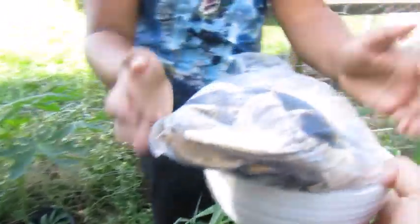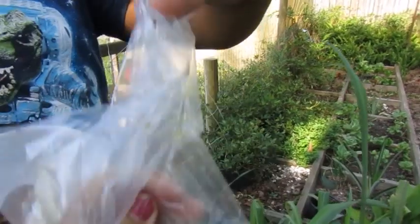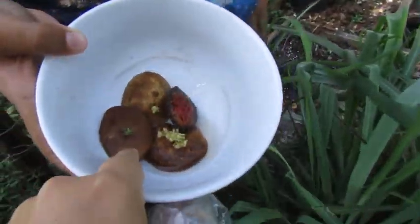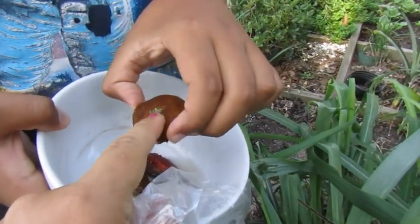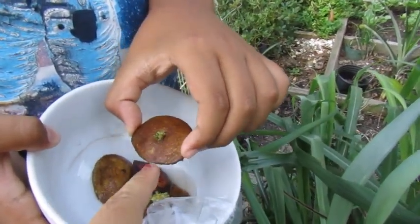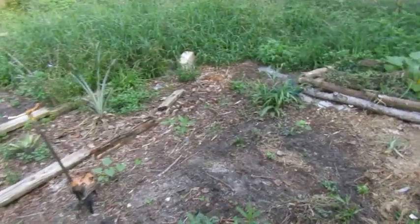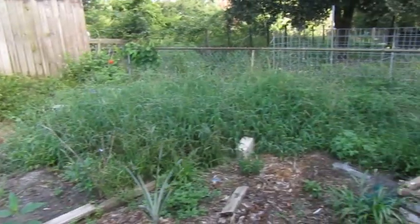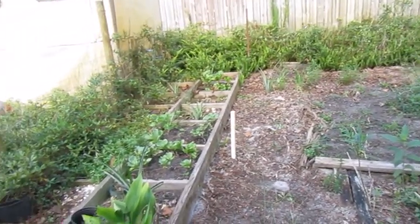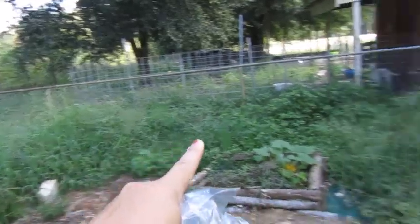We have some banana peels to throw into the compost pile. And then I have these little potato buds - the buds that come out of the potato skins. I cut a couple of those out, so we're going to plant those and see what happens. Just stick them into here. This is one of the projects I have to finish today. I started cleaning this garden yesterday but didn't finish, so we've got a lot of weeding to do back here.